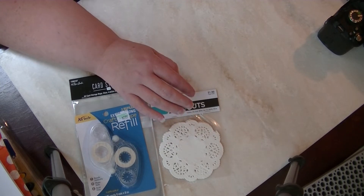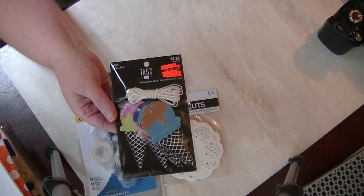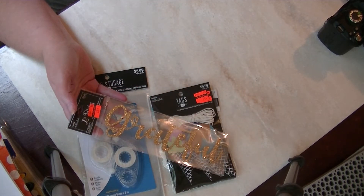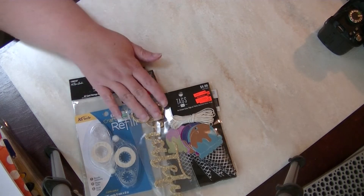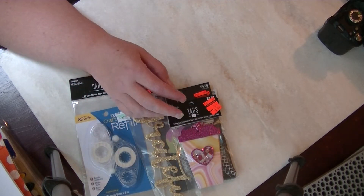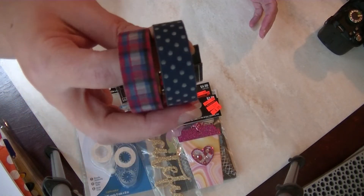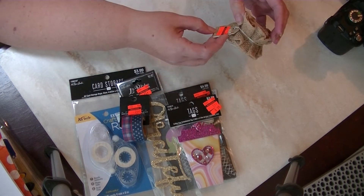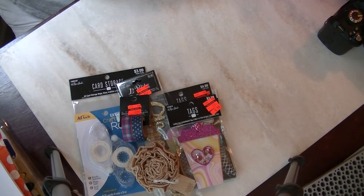For clearance items, I got the ice cream tags just to add to my stash for 74 cents, a grateful sticker for 65 cents — I've been trying to collect all of these — the shaker coffee tags for 59 cents, and a washi that's kind of masculine in navy plaid and polka dots for 74 cents.